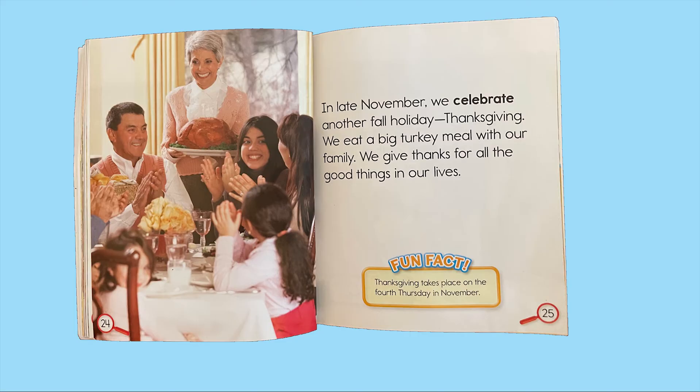In late November we celebrate another fall holiday — Thanksgiving. We eat a big turkey meal with our family. We give thanks for all the good things in our lives. Fun fact: Thanksgiving takes place on the fourth Thursday in November.